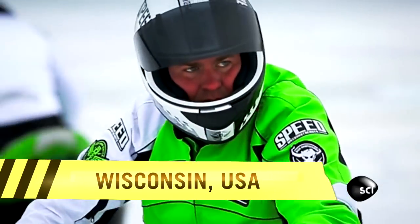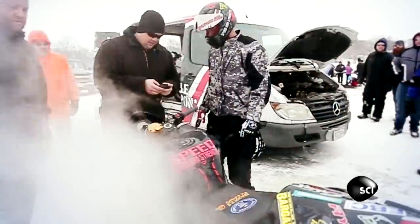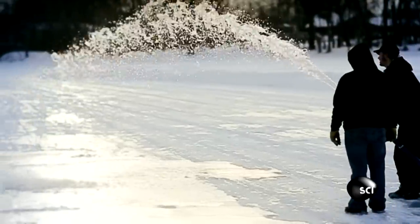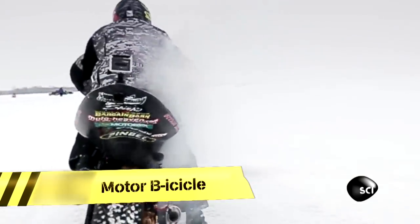Meet Ryan Shushalik, a street freestyle rider from Wisconsin. He's attempting to set a world record for the fastest wheelie on ice, something best left to a professional.